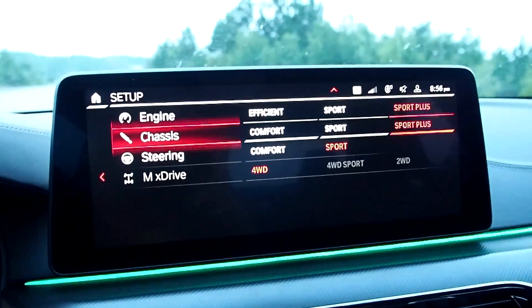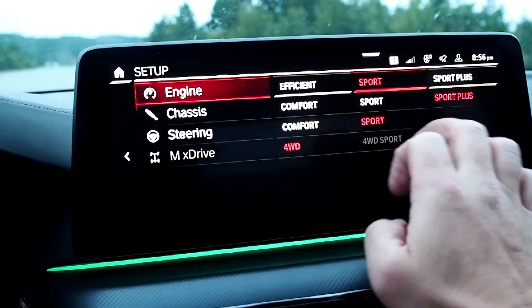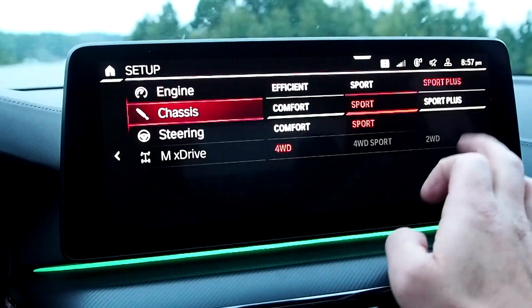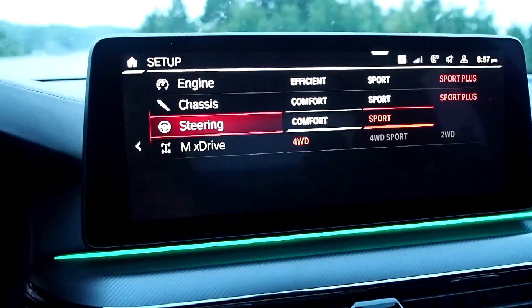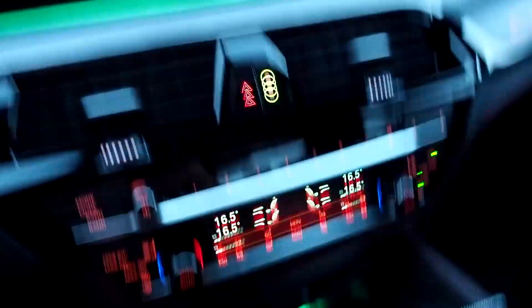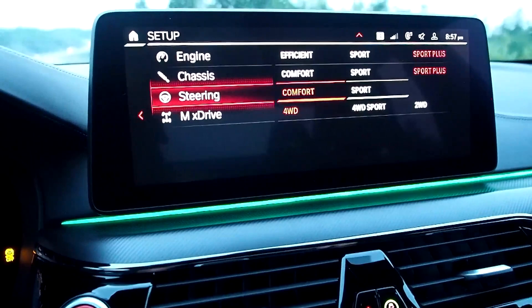Road, sport, and track are the three preset drive modes, but you can go in and customize your very own using the setup button. It brings up a settings menu where I can control specifically the response I want from each system. I can put the engine in its efficient setting, sport, or sport plus. Similarly for the chassis, I can pick comfortable, sporty, or ready for the racetrack. Steering can be comfortable — light and lazy, ideal on the highway — or sport, which is heavier and quicker. Down here, MX Drive is the all-wheel drive system: I can choose between four-wheel drive, four-wheel drive sport, which only powers the front wheels as a last resort, and two-wheel drive. To engage those settings, I need to turn off the stability control — it's warning me that DSC is turned off, and I now have access to as much wheel spin as I want.